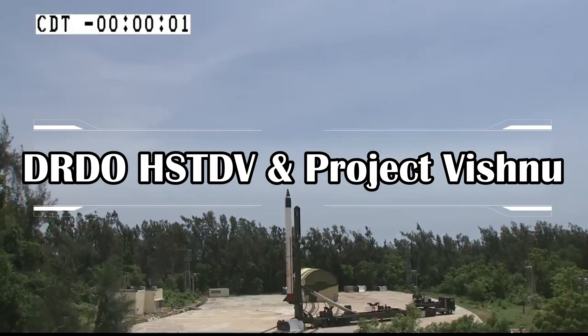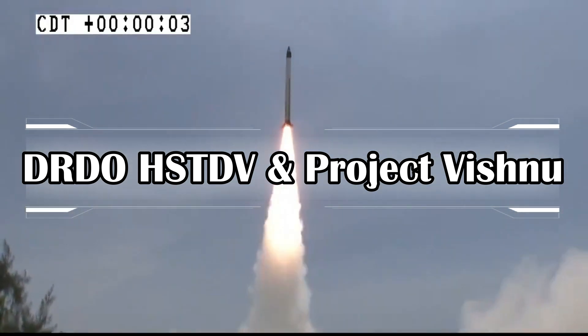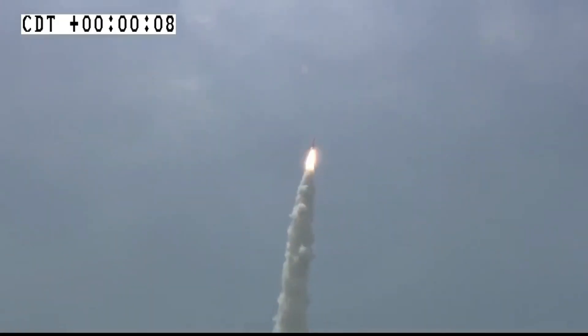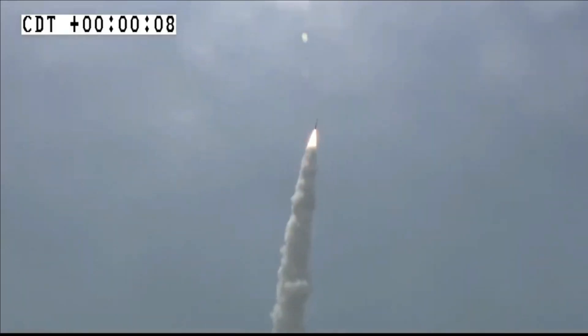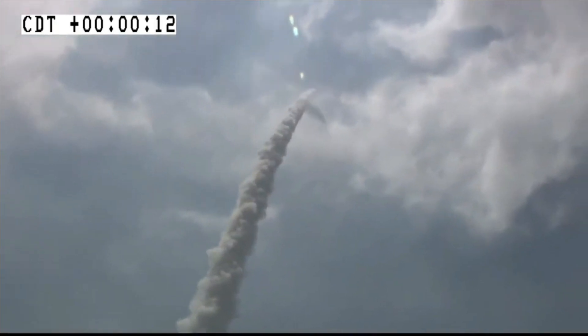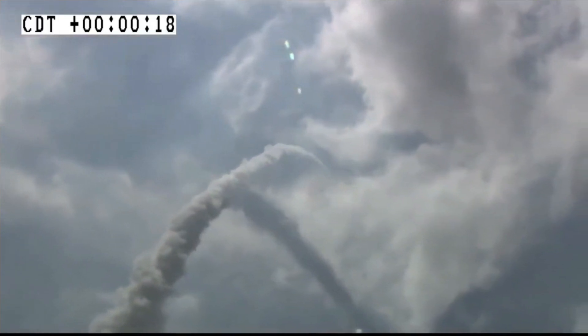DRDO has been working on developing the Hypersonic Technology Demonstrator Vehicle, or HSTDV, which is powered by a scramjet engine and will be used to develop a hypersonic cruise missile. The development of this hypersonic cruise missile, expected to be a spin-off of HSTDV, will be powered by a scramjet engine and commenced under Project Vishnu.